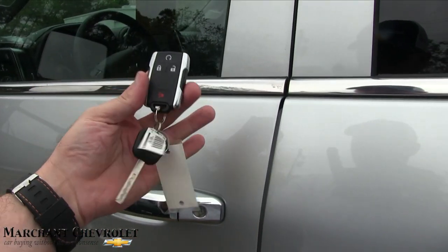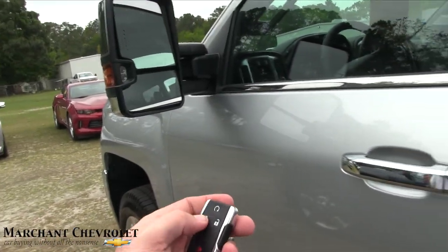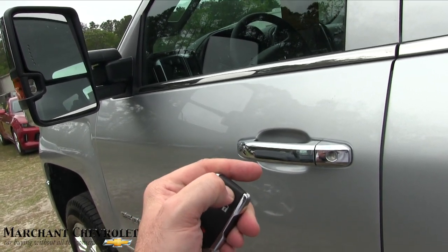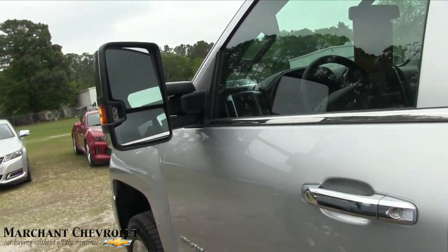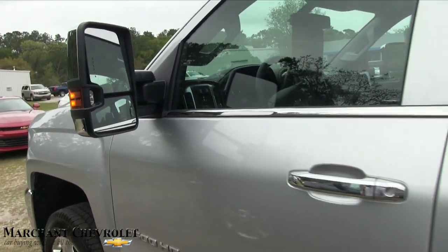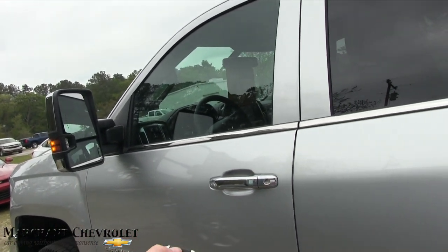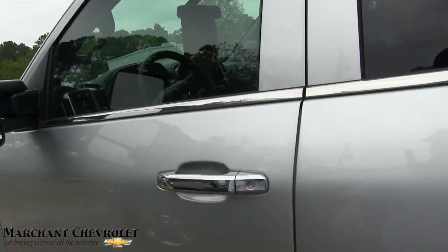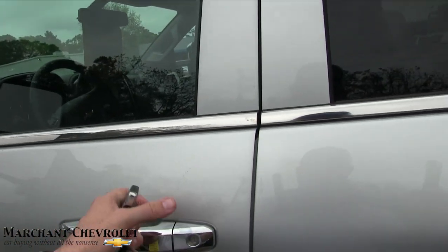Here's the key — it does have remote start. How does remote start work? The vehicle needs to be locked, then you hold that button down for five seconds and she's alive. On all Chevy vehicles you hold the button for five seconds and that cranks up the vehicle. It's just as easy to cut it off — just hit that button again and it shuts the vehicle down.